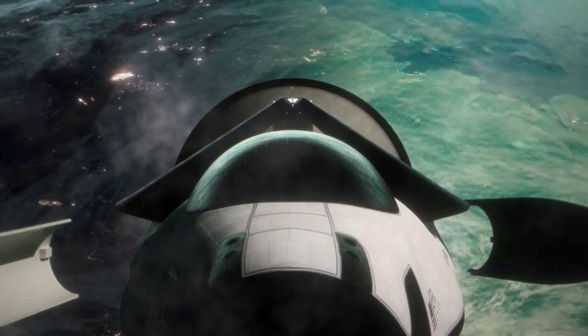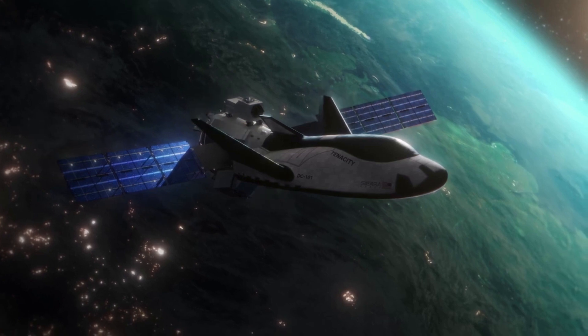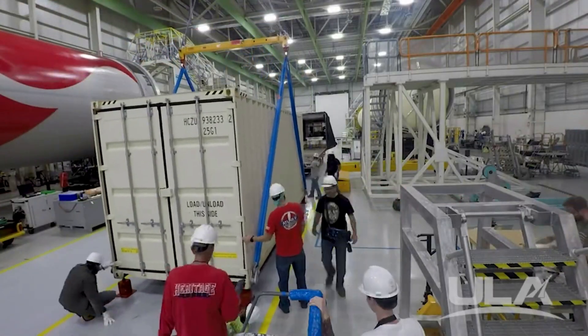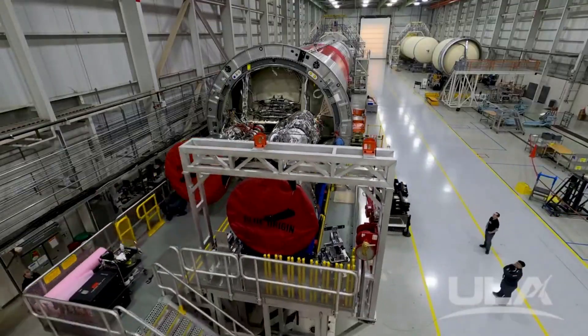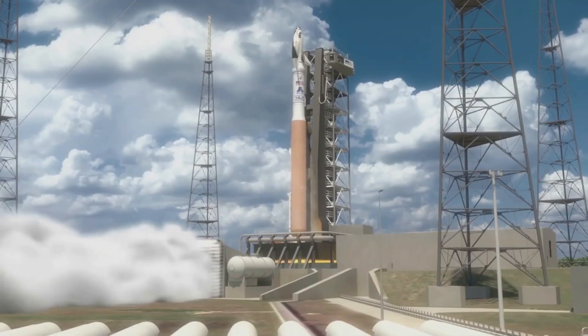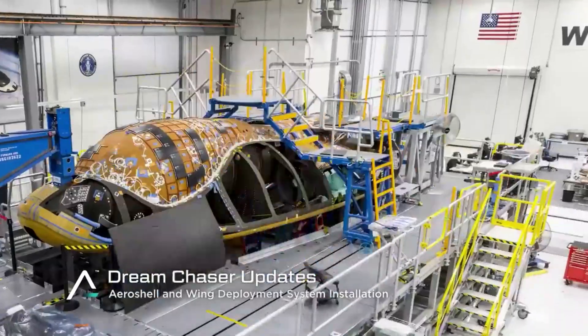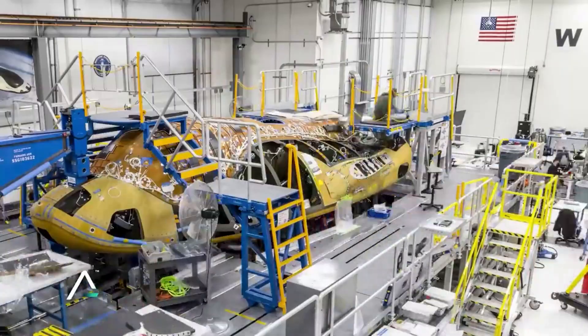Dream Chaser's first launch will be atop United Launch Alliance's Vulcan Centaur, assuming everything goes well with the rocket's upcoming maiden flight. Just a few months from now, Vulcan and its two BE-4 engines will launch for the first time. If all goes well, Dream Chaser will be integrated on top of the launch vehicle within payload fairings in the third quarter of 2023. As this date gets closer, Sierra Space will need to finish not only the thermal tile application, but also the entirety of the launch vehicle, complete final tests, and more.